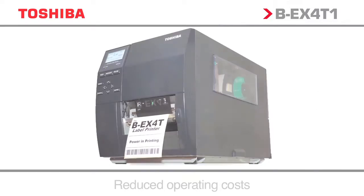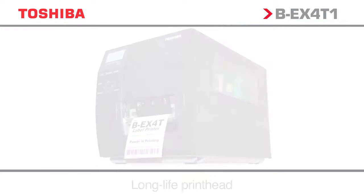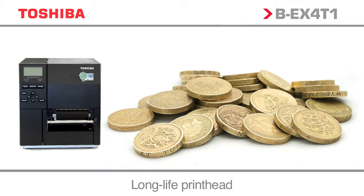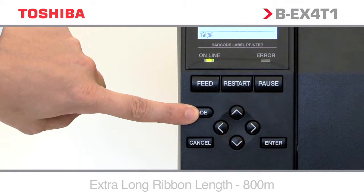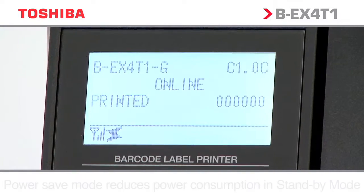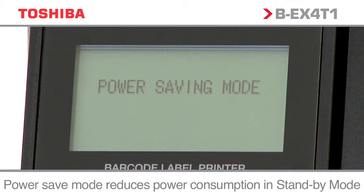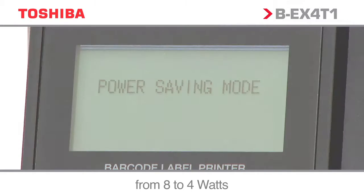Toshiba technology has enabled a dramatic reduction in operating costs, further lowering an already legendary low Total Cost of Ownership. BEX is equipped with the world-class Green Technology ribbon saving function, with a nearly 70% overall lower power consumption on standby compared to its predecessor. The unit is also equipped with power saving mode, reducing power consumption from 8 to 4 watts.